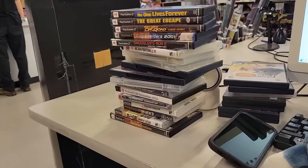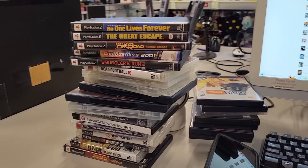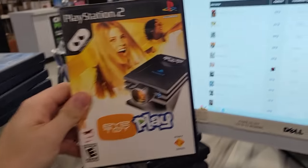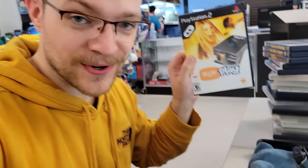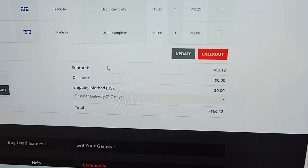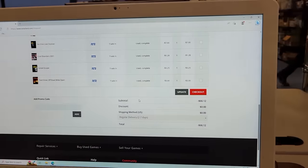All right, so folks, it's the moment of truth. These are all the games they could take, and these are the ones they unfortunately could not — so I'm not going to be able to unload iToy today. But it looks like what they can offer pending inspection is $66 bucks. Don't tell them, but I totally would have taken $30.